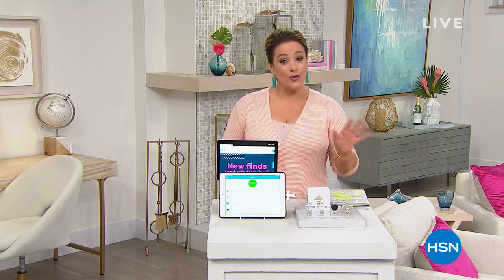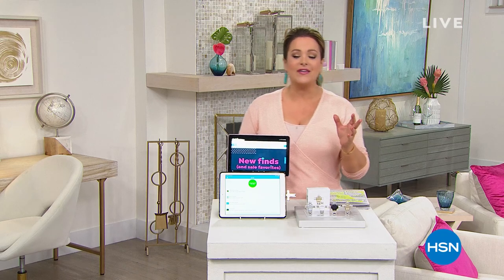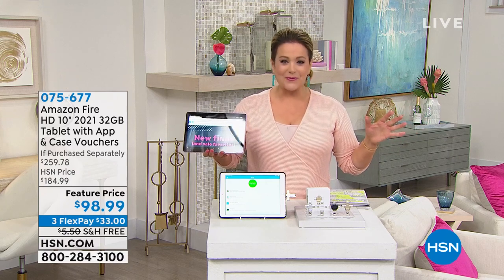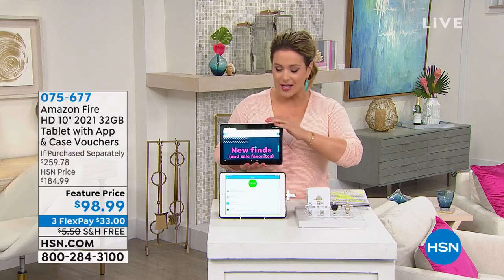I've got some great home office essentials — a quick way to update your home office and your situation before back to school, before back to work. We know we've got to buckle up, we're in for another ride. You've got to be prepared, ready for whatever's coming.